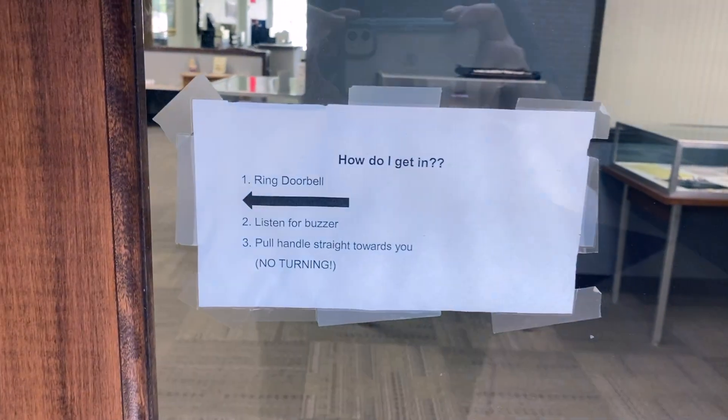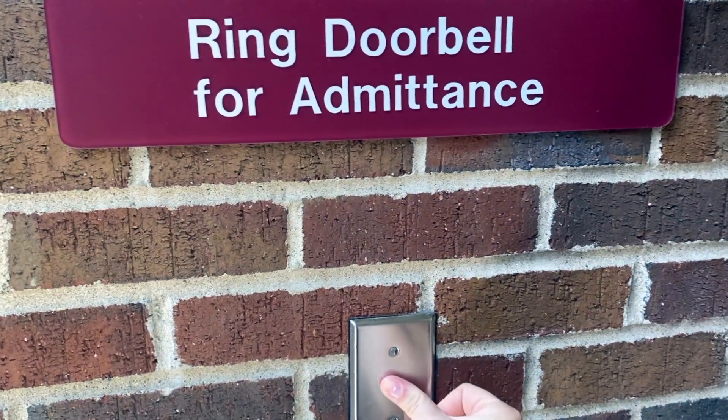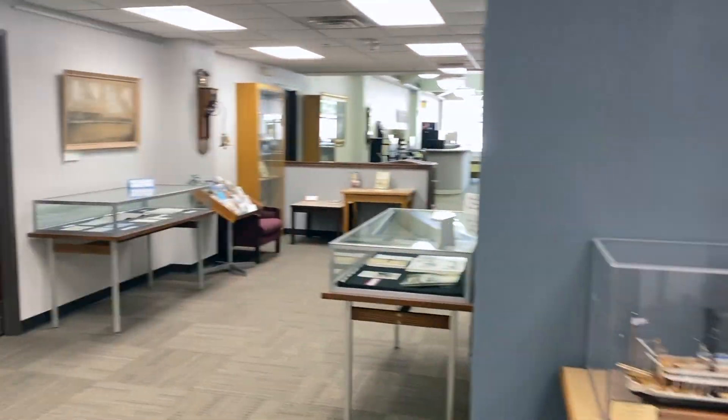Press firmly until you hear a ding, listen for the buzzer, and then pull back the handle. Once you enter, you will be greeted at the registration area.